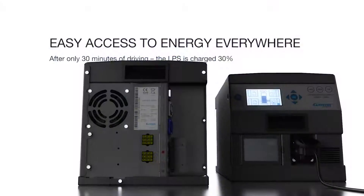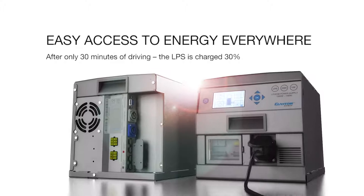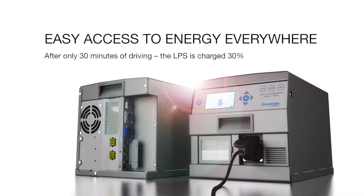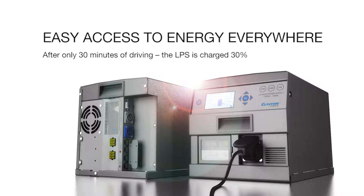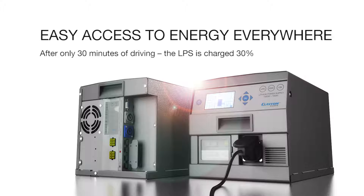A lithium power supply automatically charges while driving, using the vehicle's excess energy. After only 30 minutes of driving, the LPS is charged 30%. The LPS can also simply be plugged in and charged directly from the mains.